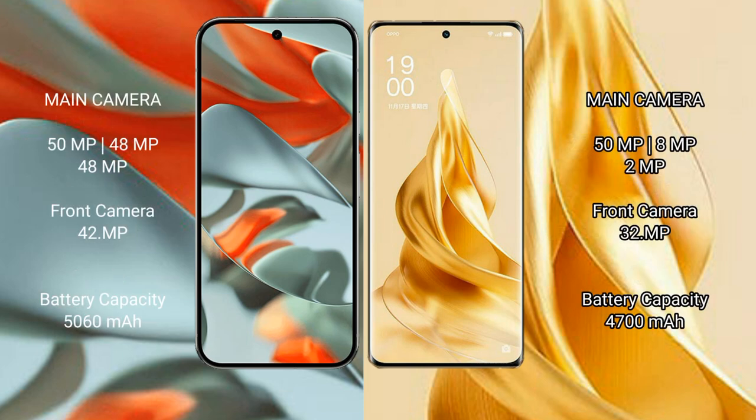The Google Pixel 9 Pro XL features a triple rear camera setup, with a 50MP main lens, 48MP ultrawide, and 48MP telephoto, plus a 42MP front camera.